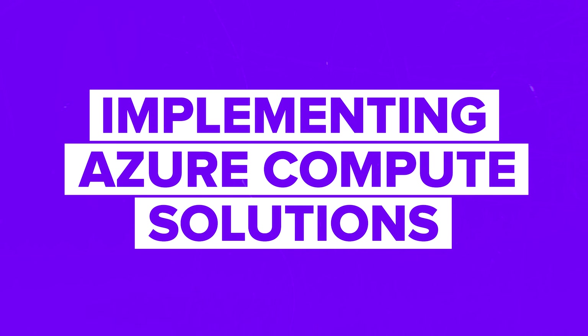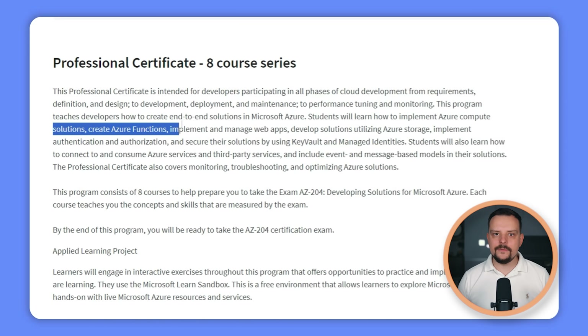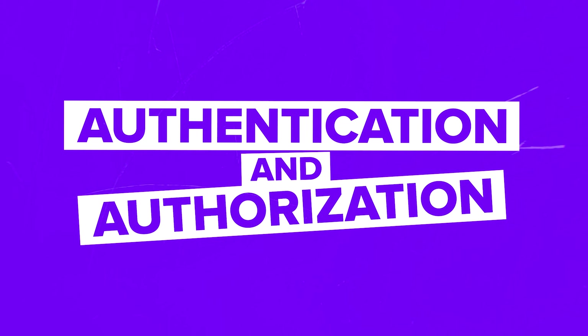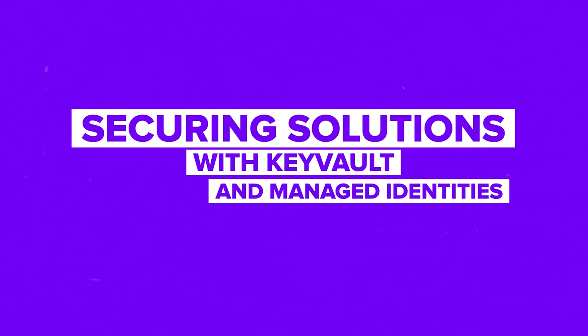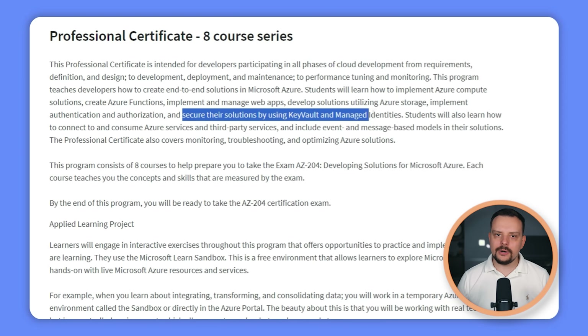Creating end-to-end solutions — you will discover how to craft solutions in Microsoft Azure from start to finish. Implementing Azure compute solutions — you will get hands-on with Azure's computing power and make the most of it in your projects. Creating Azure functions — you will use Azure functions to build scalable, event-driven apps. Managing web apps — you will master developing and managing web apps in Azure. Azure storage solutions — you will learn how to use Azure storage to make your apps perform optimally. Authentication and authorization — you will ensure your apps are secure by implementing top-notch techniques.